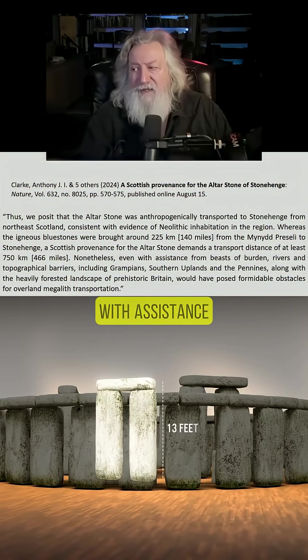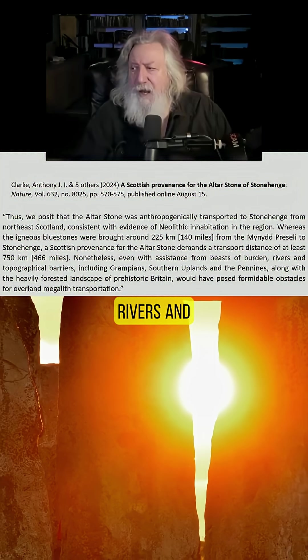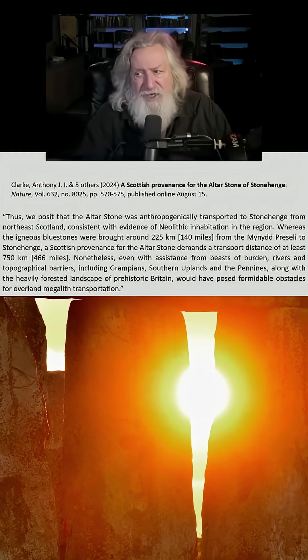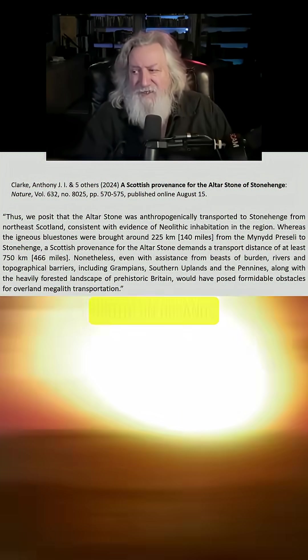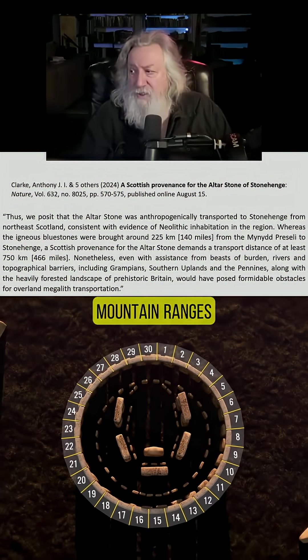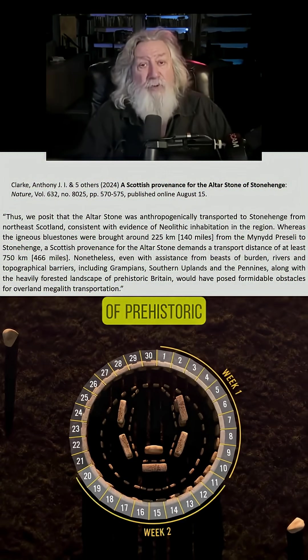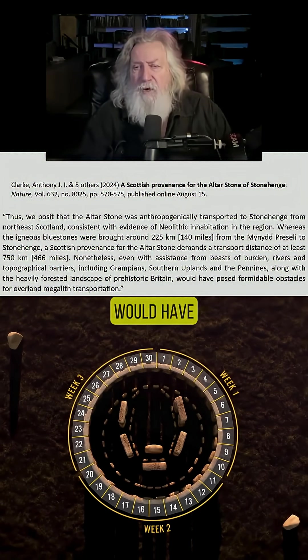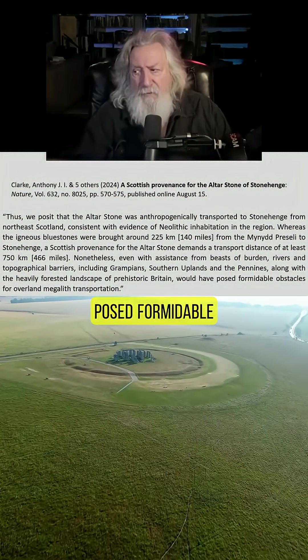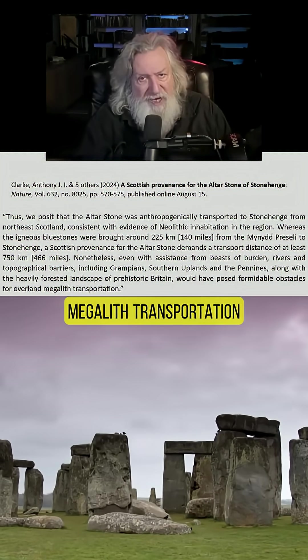Nonetheless, even with assistance from beasts of burden, rivers and topographical barriers — including the Grampians, southern uplands, and the Pennines, all mountain ranges — along with the heavily forested landscape of prehistoric Britain, would have posed formidable obstacles for overland megalith transportation.